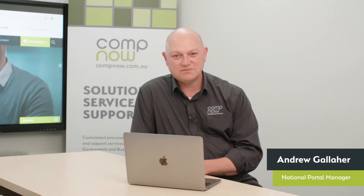Hi and thanks for joining us today. My name is Andrew Gallagher. I'm the National Portals Manager here at CompNow. Today we're going to be learning a little bit about one-to-one BYOD programs.